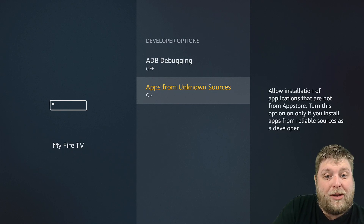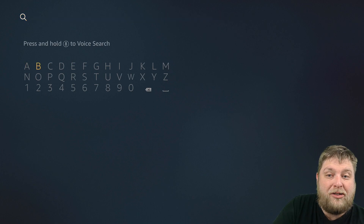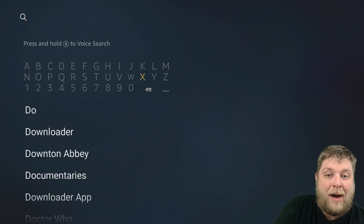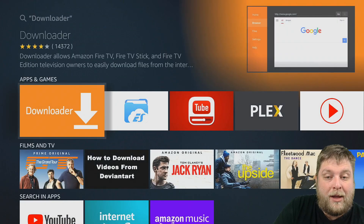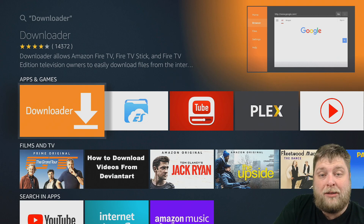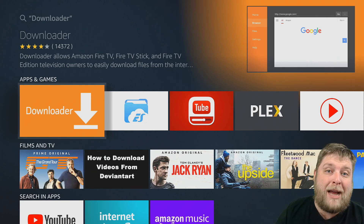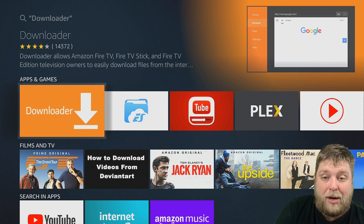Once you've done that, click the Home button and go to the top left-hand corner where you see a search icon. Type in DAW and then scroll down and it will say Downloader. That is the app you want to download and install — the orange box. If it doesn't download and install, it may be because you've got no bank details linked to your Amazon account.